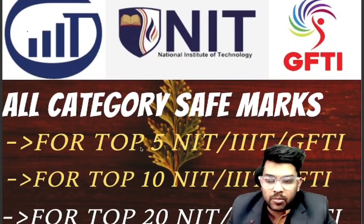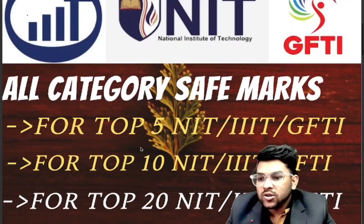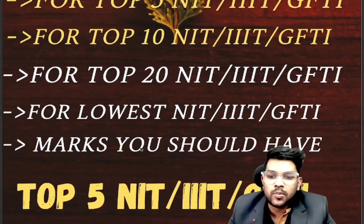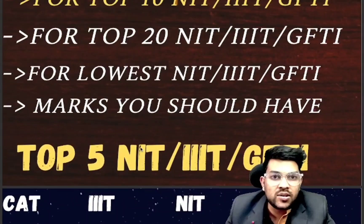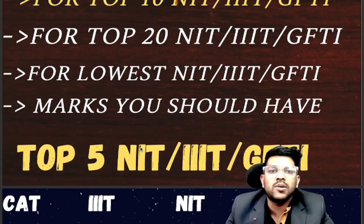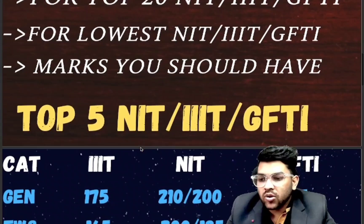I have already uploaded marks versus percentile and percentile versus rank videos. You can check those videos in the description box or via the 'i' button. Here you will get all category top 5, top 10, top 20, and lowest NIT, IIIT, GFDI information — meaning at least how many marks you need to get into NIT, IIIT, or GFDI. This is particularly for the CSE branch, which is computer science engineering, the most demanding branch.